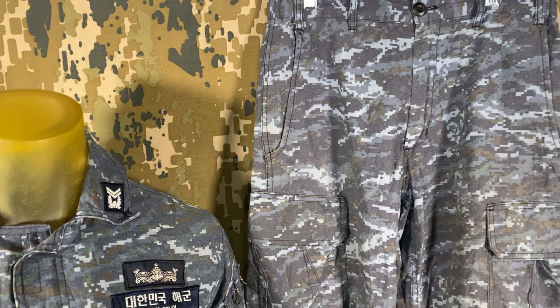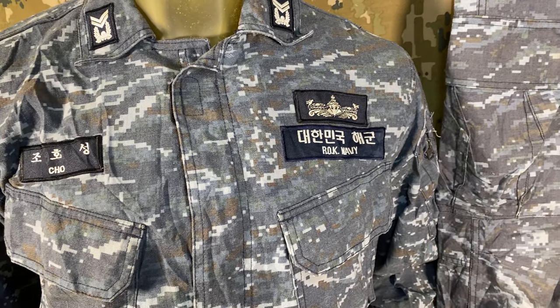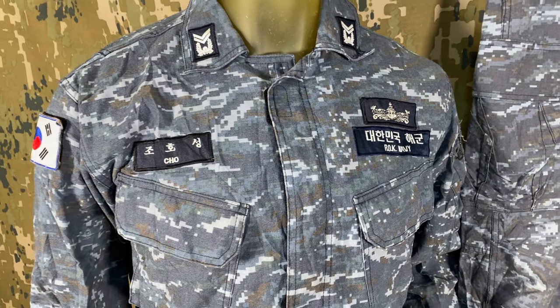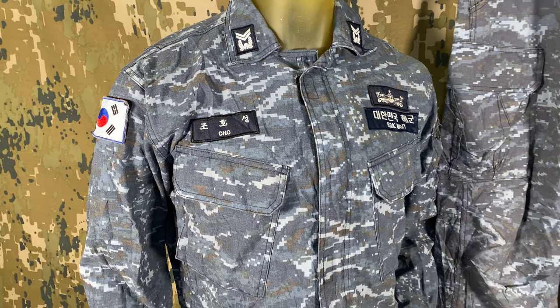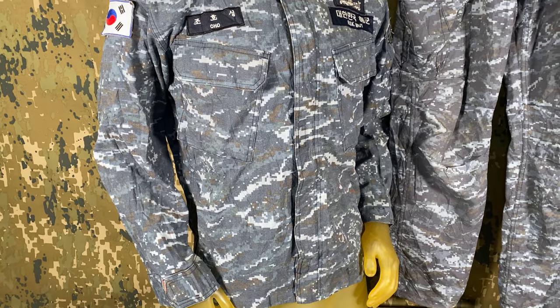However, many photos of naval personnel wearing them often have the same faded or in other cases blurry appearance. So either there's a bit of a manufacturing situation with them, or they are intentionally made that way to not appear as dark or crisp in color.